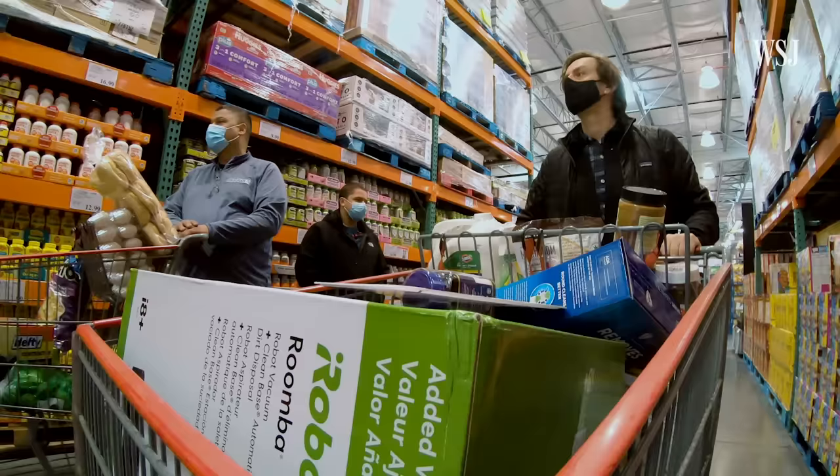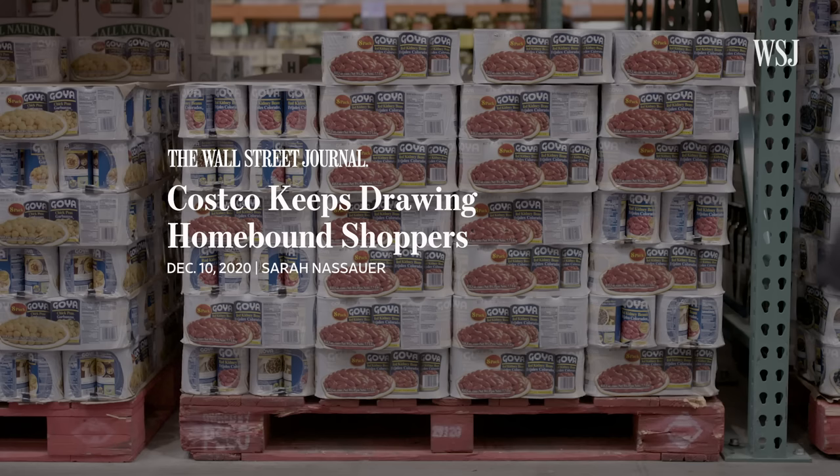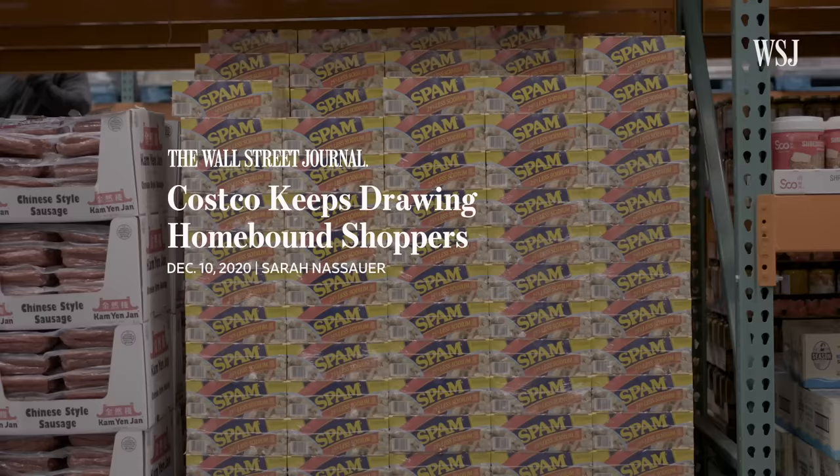When you talk to customers, they generally feel that it doesn't necessarily need to be fancy because they've already bought into this Costco pitch: this is high quality at a lower price and you don't need to be afraid of it. That customer loyalty helped Costco remain strong during the pandemic. Costco is certainly a model that has not only survived the pandemic but has really thrived in it. Despite the increased popularity of online shopping, Costco has leaned into its strategy of driving members to its stores.